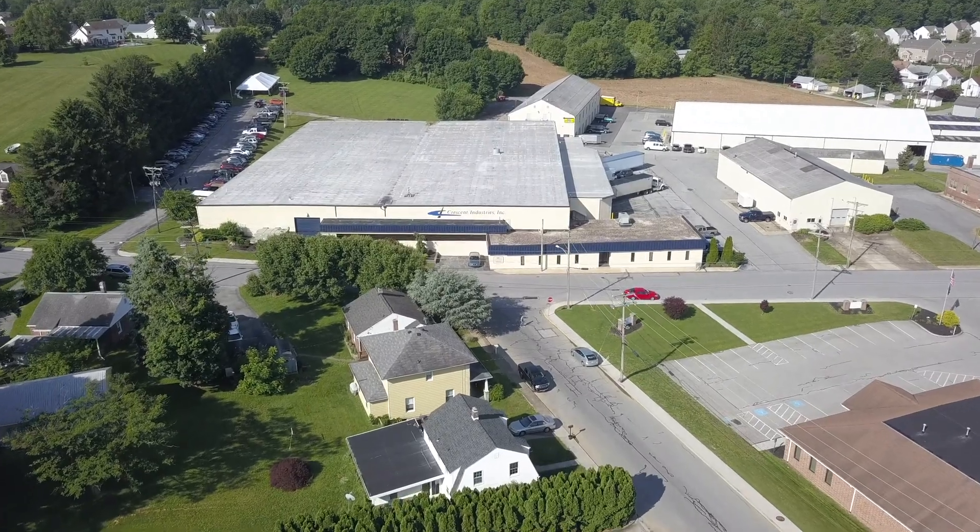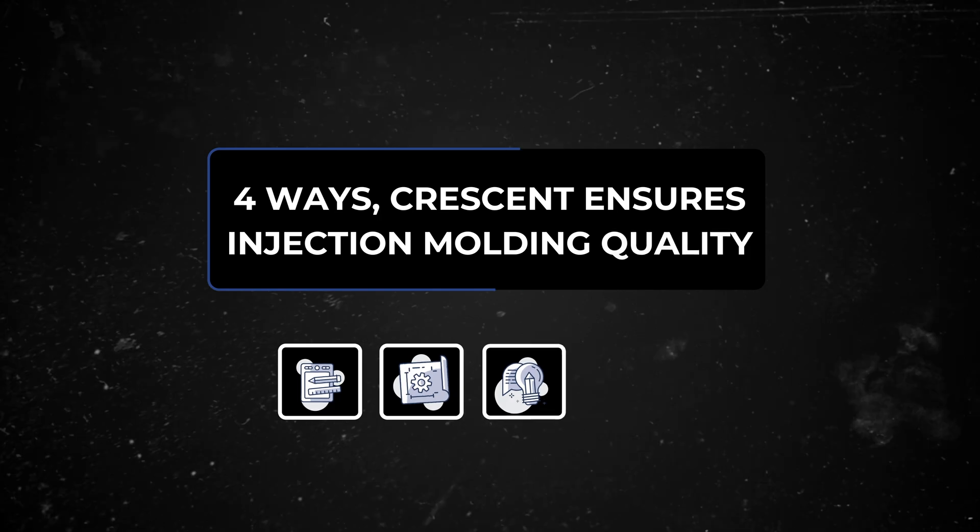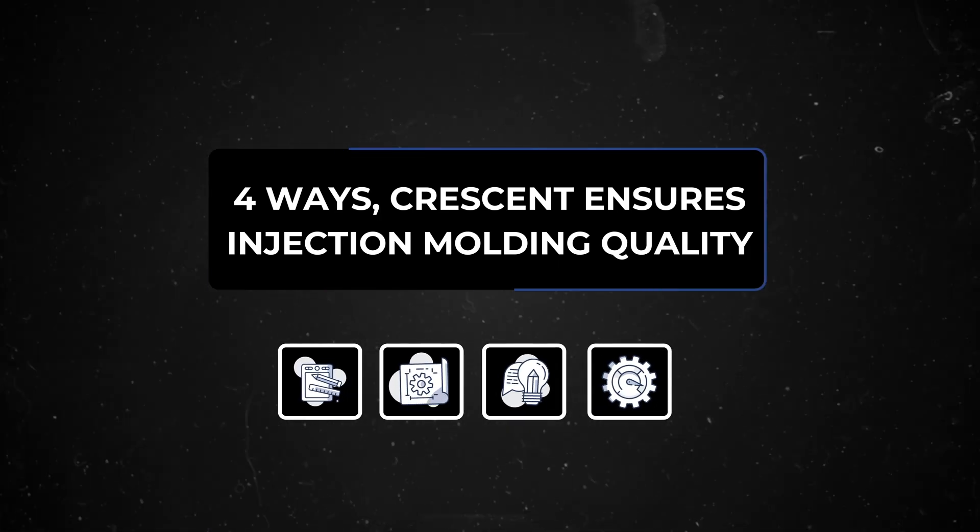Sounds great, but every manufacturer is going to say that quality is at the forefront of everything they do, so here are four ways that Crescent actually ensures injection molding quality.